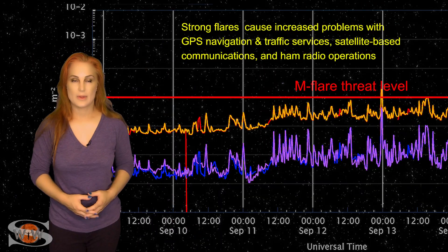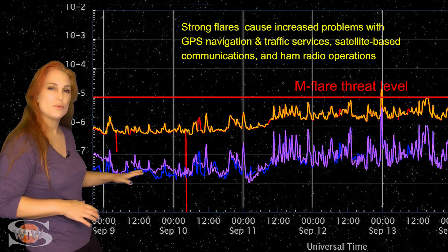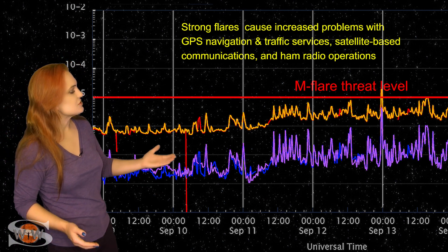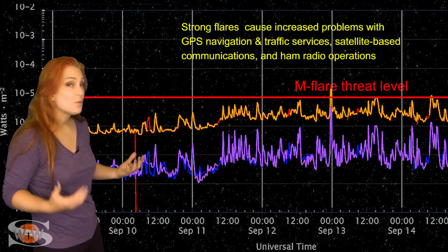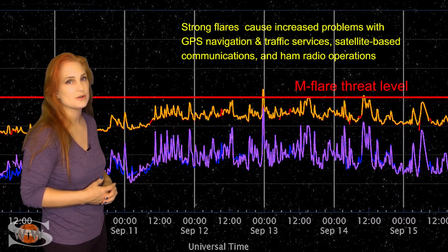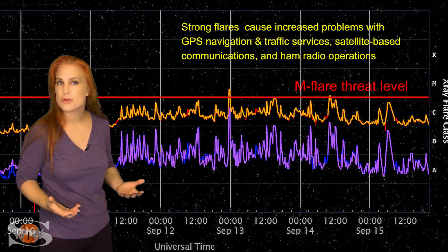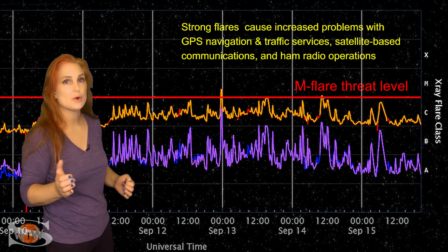Everything else we see on the Earth-facing disk is pretty calm. We are waiting for new regions to rotate into Earth-view from the sun's far side — that's when activity will pick up. Switching to our M-flare threat meter, looking at the X-ray flux over this past week, we've been sitting right about the solar floor, but on the 11th we started to rise a little bit. By proxy, the solar flux is also rising. We're well into the triple digits, meaning amateur radio operators should be enjoying some decent radio propagation on Earth's day side. This rise has been due to region 3098 growing in complexity, and also region 3102 beginning to rotate into Earth-view.